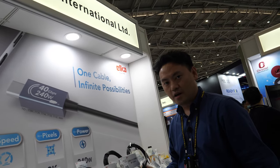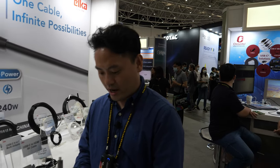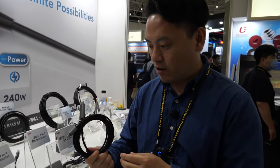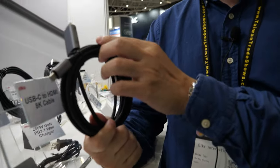Hi, my name is Richard and I'm from Elka. I'm going to introduce our latest product for HDMI cable, and this is our new product for Type-C to HDMI.